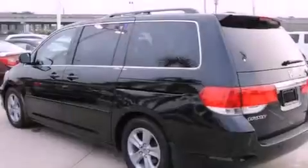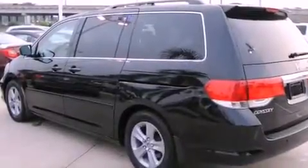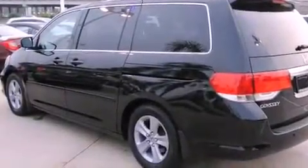An electronic throttle, 12-volt power outlets, stability control, and an auto-dimming rearview mirror. This vehicle has fewer than 33,000 miles on the odometer.